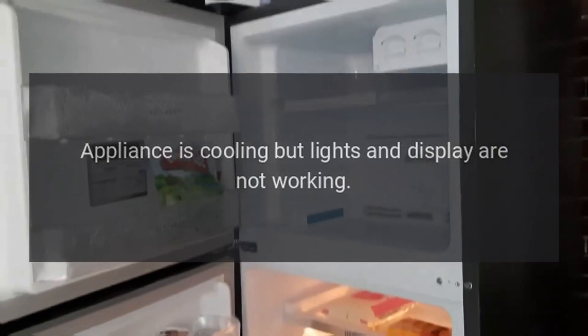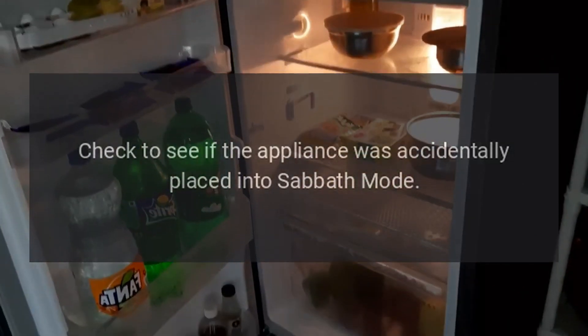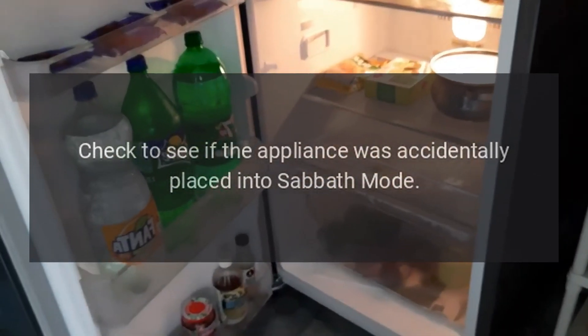Appliance is cooling but lights and display are not working. Check to see if the appliance was accidentally placed into Sabbath mode.